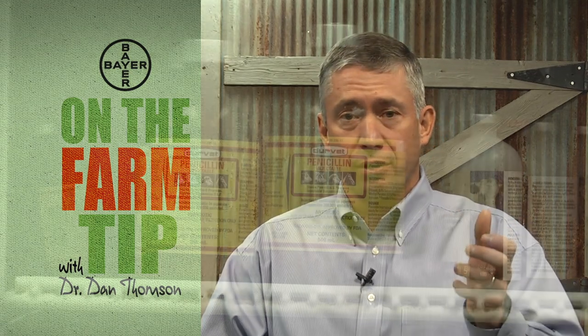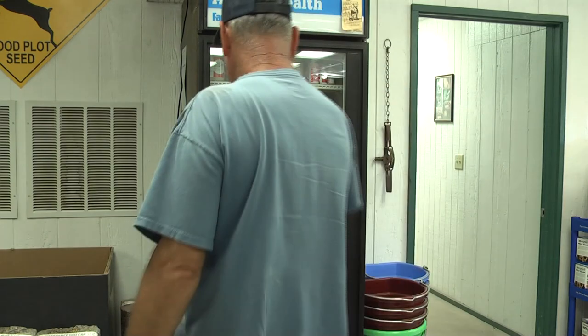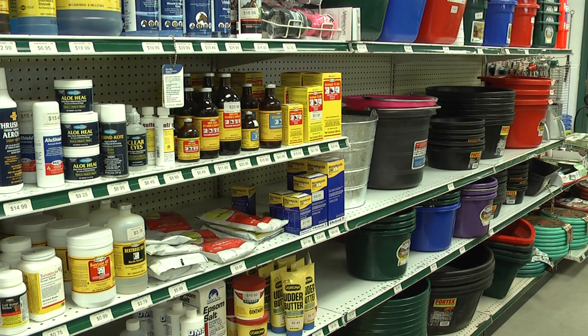Hi folks, it's Dr. Dan from DocTalk. Thanks for joining me for today's On the Farm tip. We're going to talk about extra label drug usage. Labeled drug usage is when you pick up the bottle and the label tells you how much to give, how often, and the route of administration — which might be sub-Q, IM, or intravenous. Any time you change the route of administration, the dosage, or the timing, that's called extra label drug usage. We can't do that without the written consent of a veterinarian. If we don't follow label directions, we can wind up with antibiotic residues in the meat. Thanks for watching today's On the Farm tip.